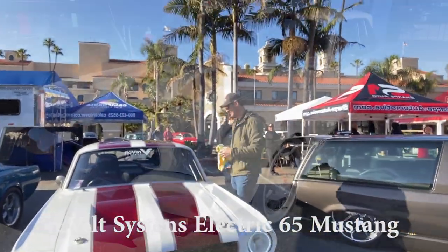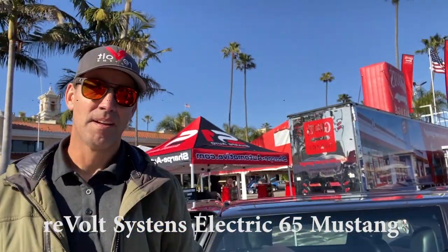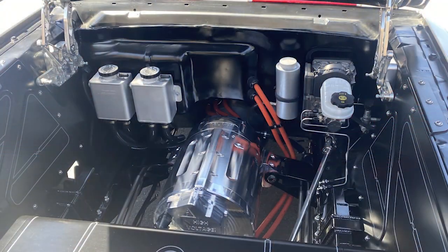Eddie's got his electric Mustang — he's with Revolt Systems. Say hi, Eddie! Let's open the hood and take a look real quick. There she is in all of its glory. We're in the car. It's the electric Mustang. This is Eddie with Revolt Systems. Eddie, tell us a little bit about what's going on here.